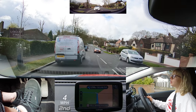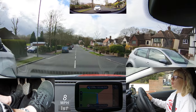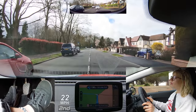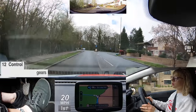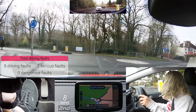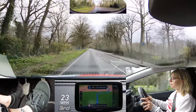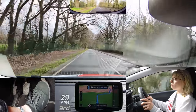Maya did the right thing waiting, with good gear choice and mirror checks. Maya's chosen first gear but is holding down the clutch — this is coasting, so there's no engine braking and you have less control. It's good to see Maya making progress on this road and getting up to the speed limit when it's safe to do so.